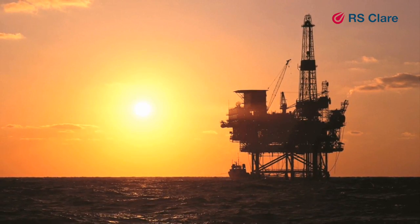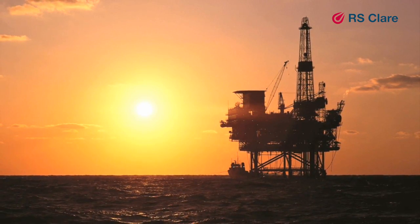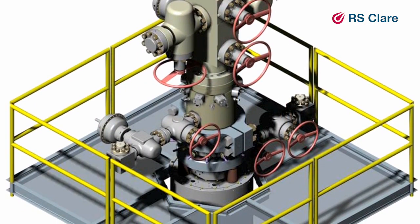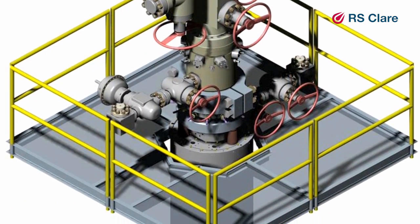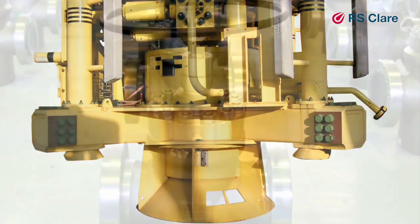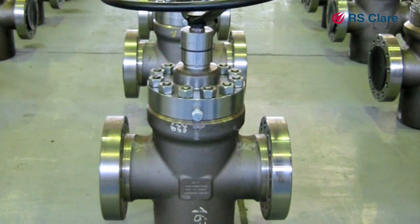Well integrity is a major focus of the world's oil and gas industry, and one aspect of this is the operation and maintenance of the wellhead Christmas tree assembly. The gate valves installed on the Christmas trees are classified as well barriers, and they must function correctly in order to maintain well integrity.